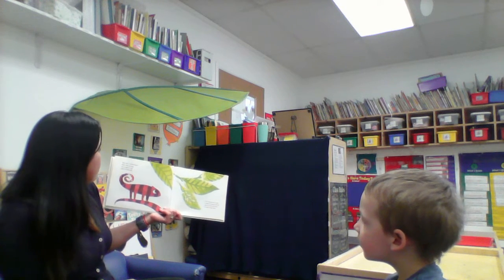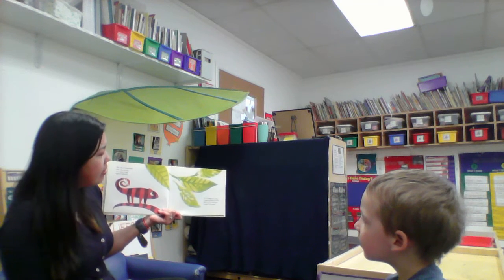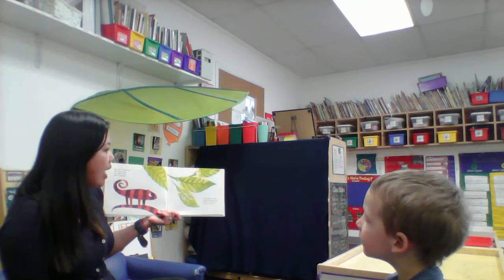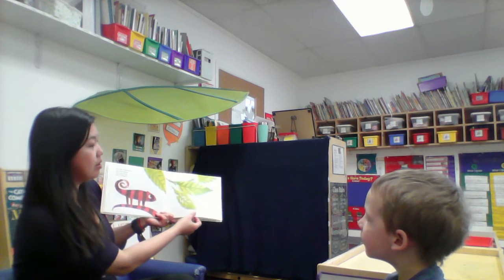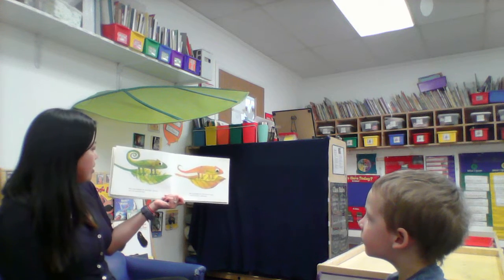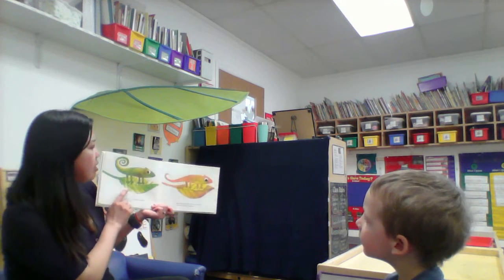One day, a chameleon was sitting on a tiger's tail. And he said to himself, if I remain on a leaf, I shall be green forever. And so I too will have a color of my own. That kind of sounds like he's not too happy about color changing. With this thought, he cheerfully climbed onto the greenest leaf.